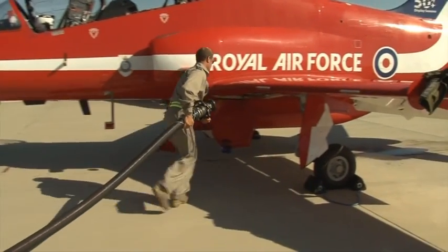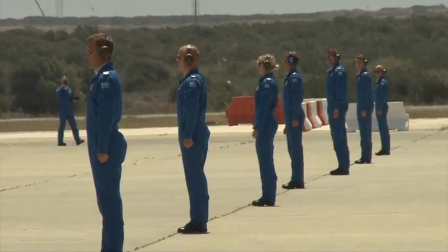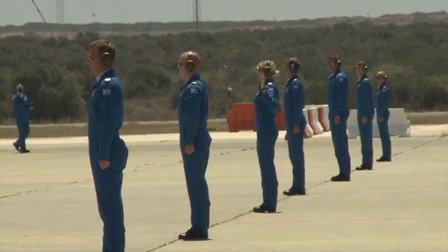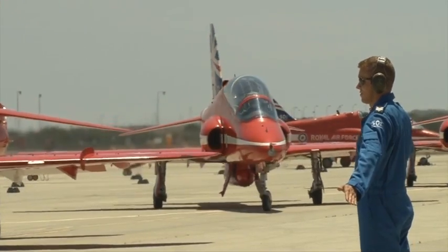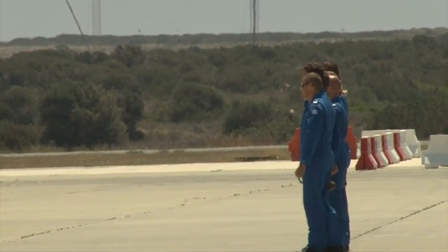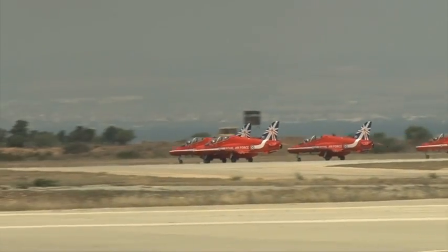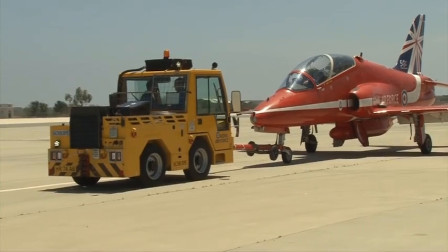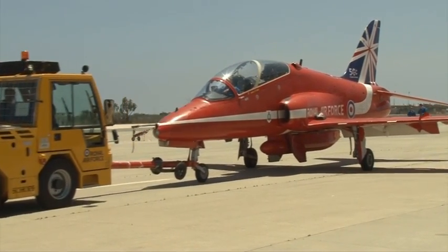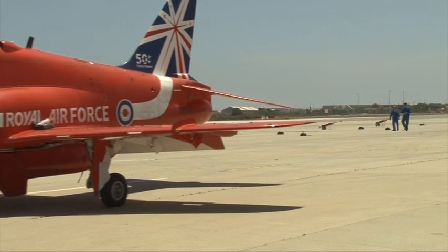A quick refuel, some final checks, and then it's time for take-off. The Circus guide each jet out in order, then it's over to the pilots to do the rest. But there's only a short time until they're back and their work begins again — it's a constant task keeping the jets in flight. It's thanks to this team that the Red Arrows are able to fly far and wide and take their displays all around the world. Carla Prater, Forces News, at RAF Akrotiri.